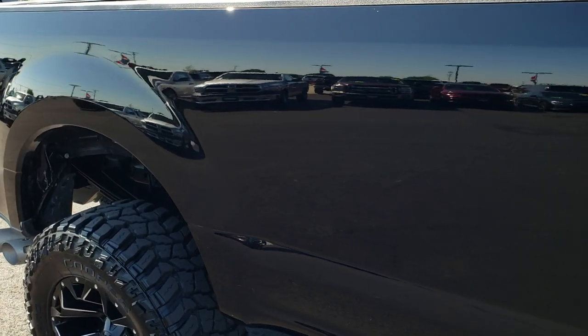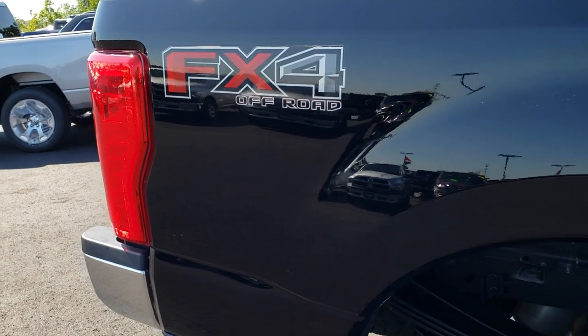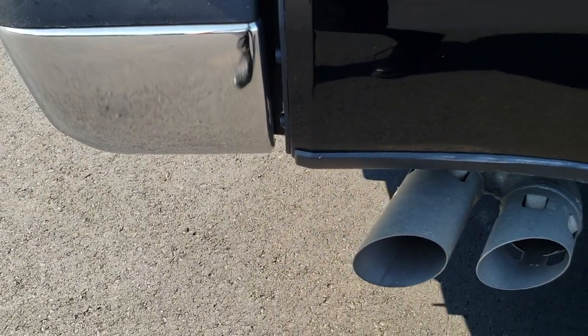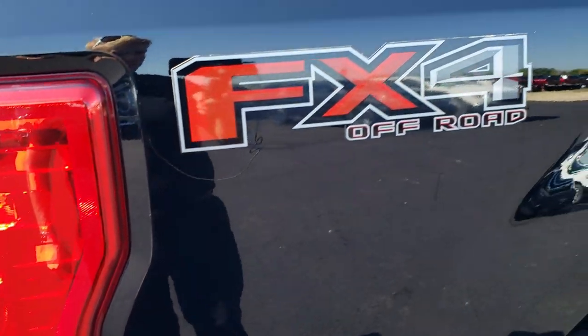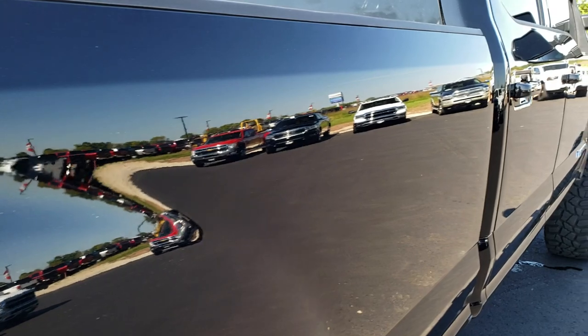We take these HD videos so if you are far away or cannot make the trip down, you can still see the truck, hear the truck, and have confidence in the vehicle before you even get here. You can see it does have the FX4 off-road package, which gives you the skid plates.